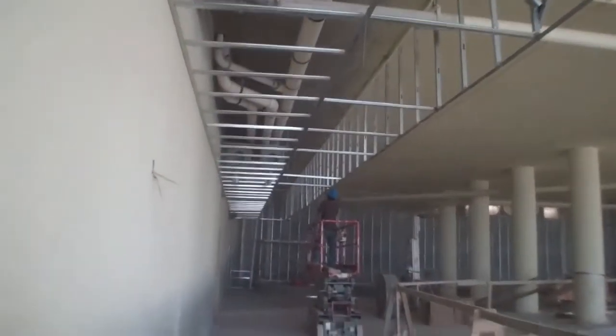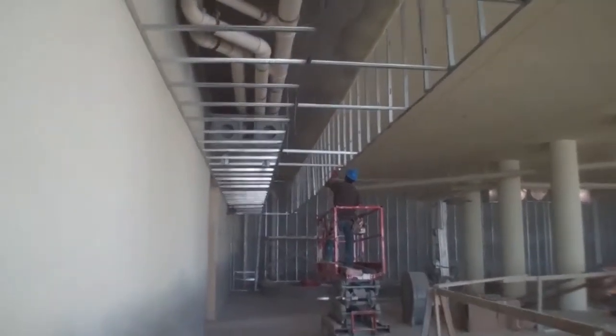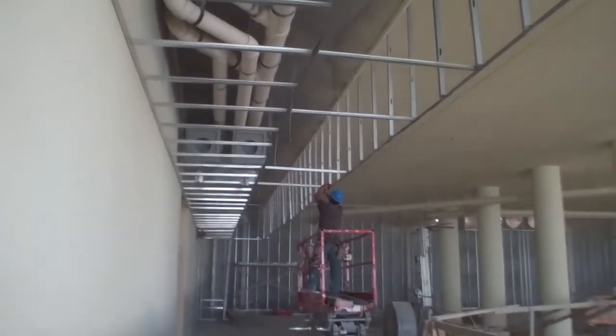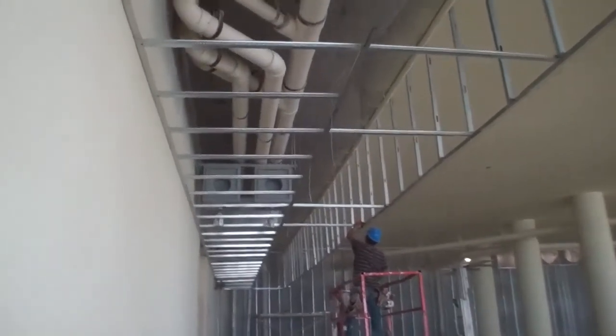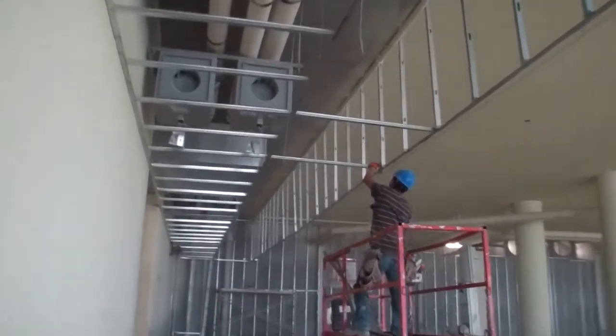Right here you can see we've got a worker who's working on framing in this area here in the indoor pool area. We're covering up all of our pipes and electrical work.